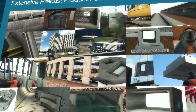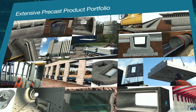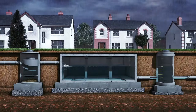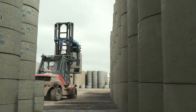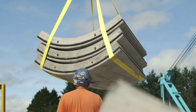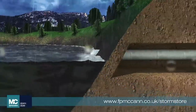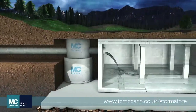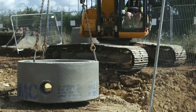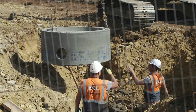F.P. McCann not only supplies a vast variety of precast products, but also offers full system solutions. For example, in drainage management, we offer a complete precast product range, controlling both wastewater and stormwater from the point of collection through to dispersal.